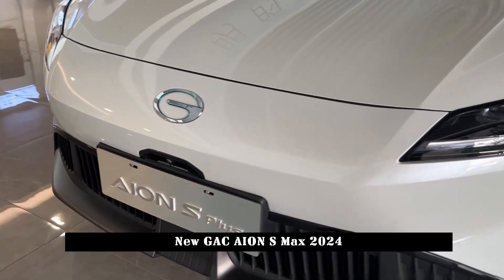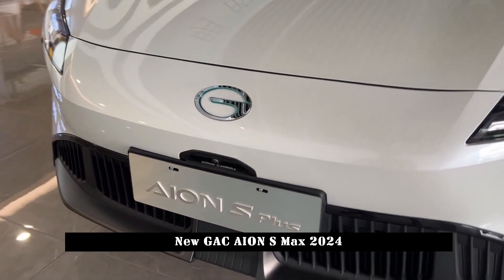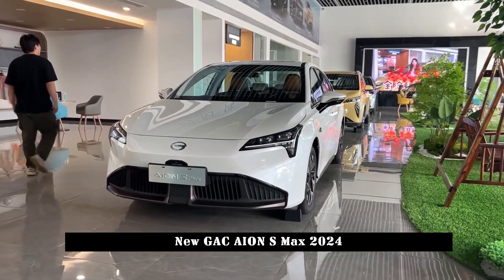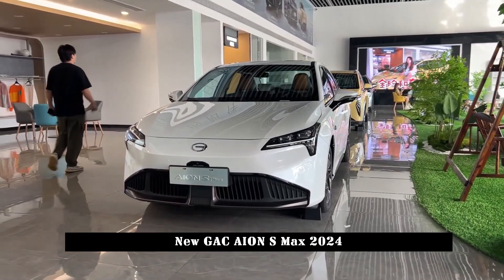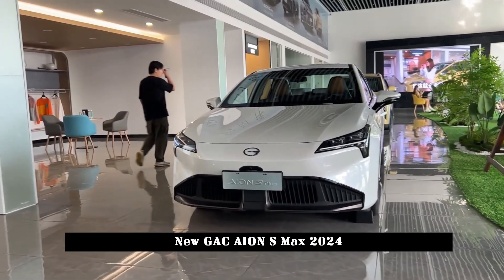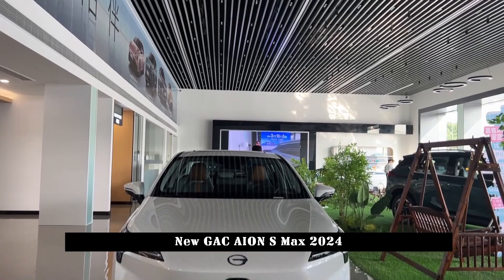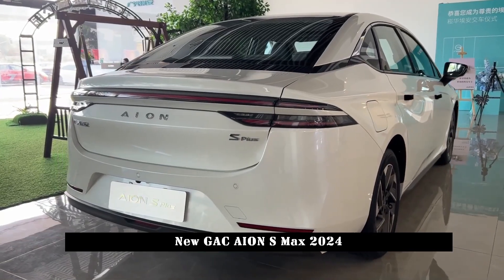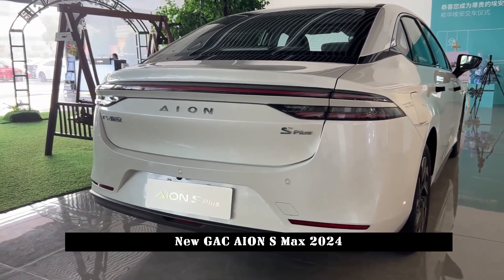GAC AION S MAX, equipped with a 180 kW electric motor, will be officially introduced on October 26. Compared to the current model, the appearance of the new car has been redesigned, and it will work with an electric motor with a maximum power of 180 kW.